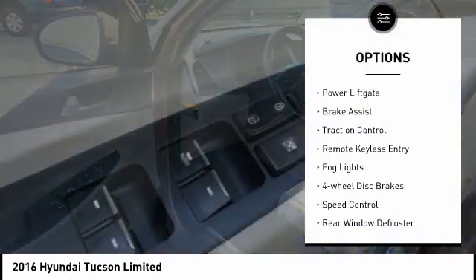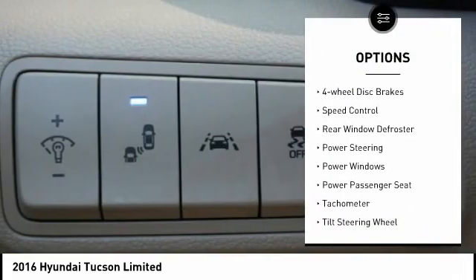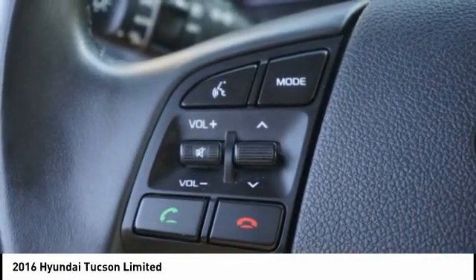Panoramic sunroof. Electronic stability control. Power liftgate. Brake assist. Traction control. Remote keyless entry. Fog lights. Four-wheel disc brakes. Speed control. Rear window defroster.